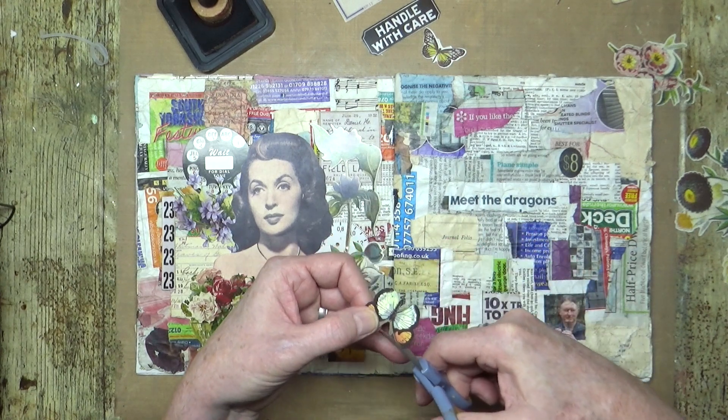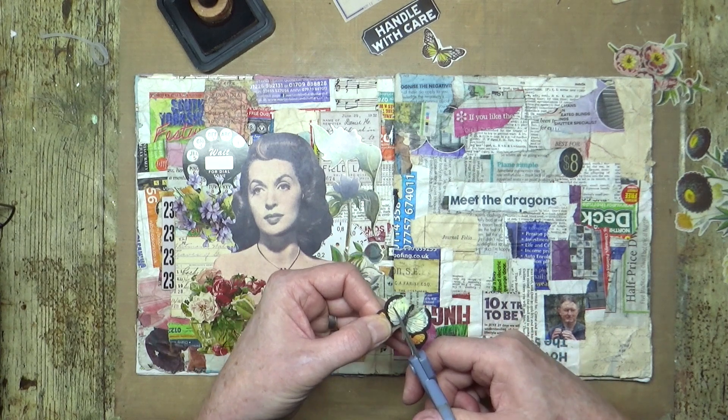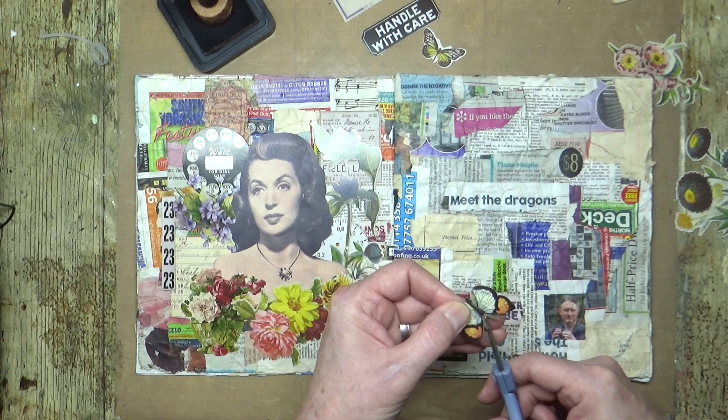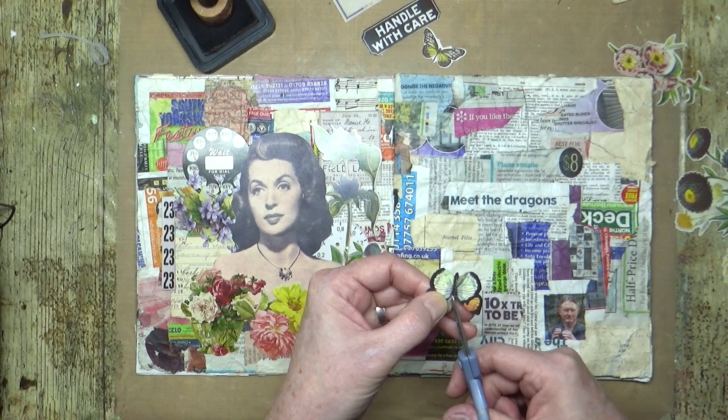The butterflies — this one's okay, die cutting is not bad on that one. And yes, I'm going to cut off the antenna because I'm not cutting around that. I've said it many many times before — nobody's got time for cutting out antenna.